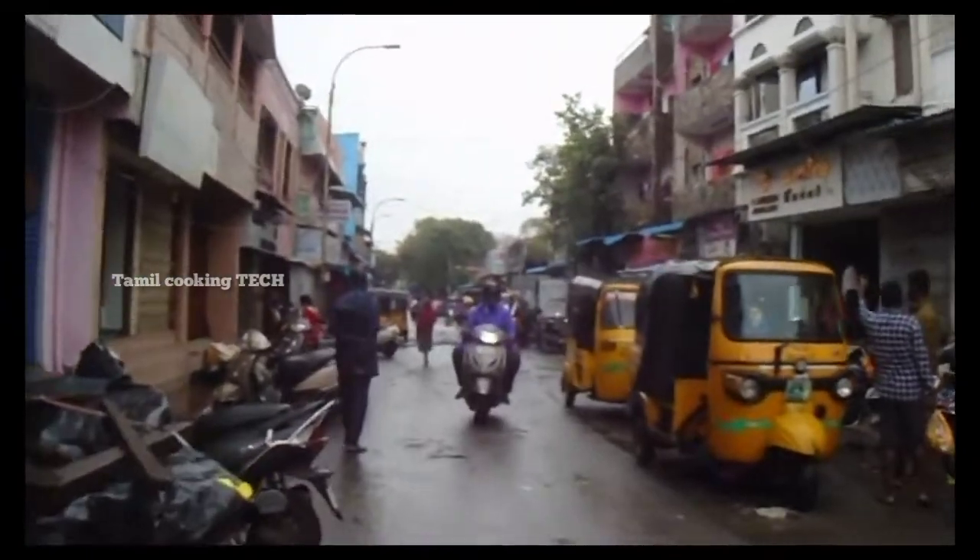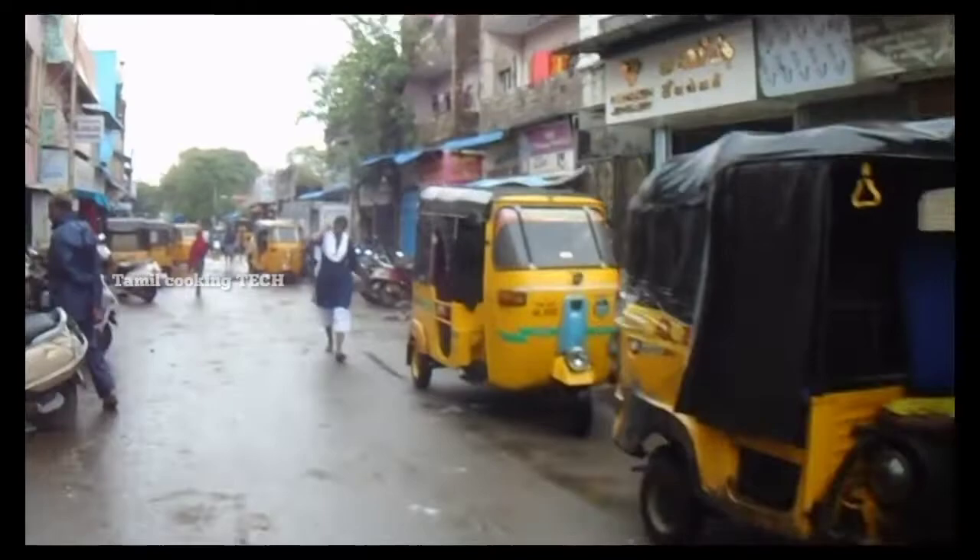If you look at the right side, there is a gold house — it is a gold shop.